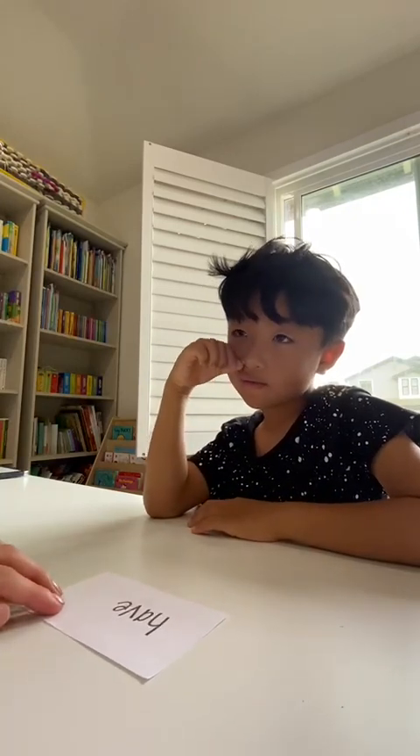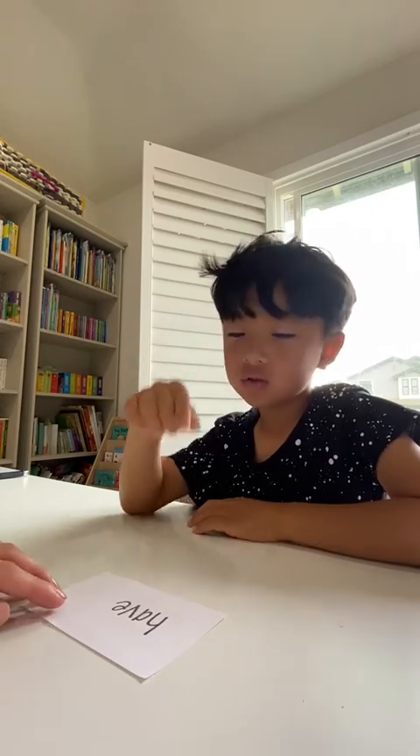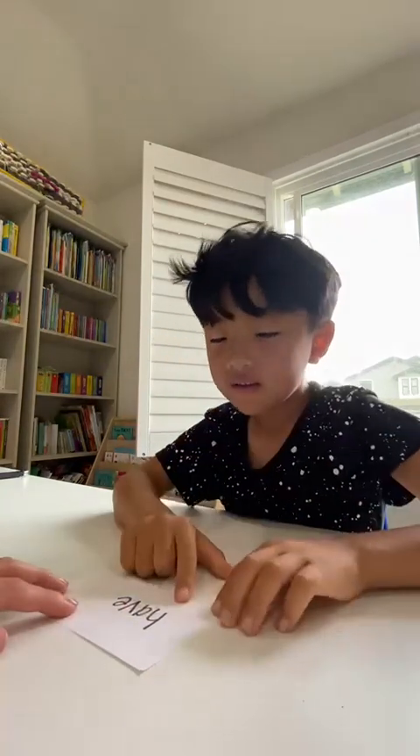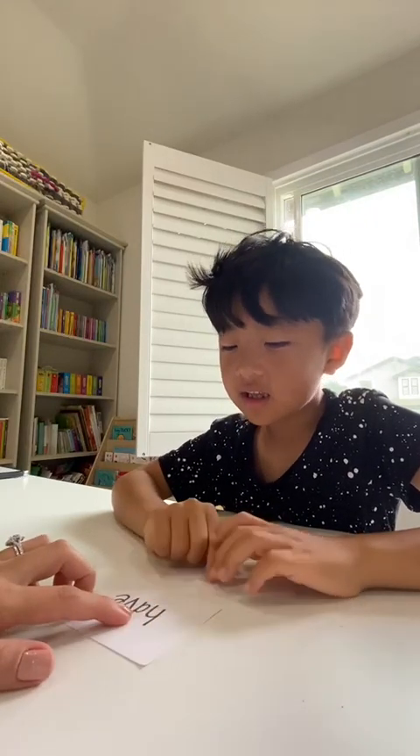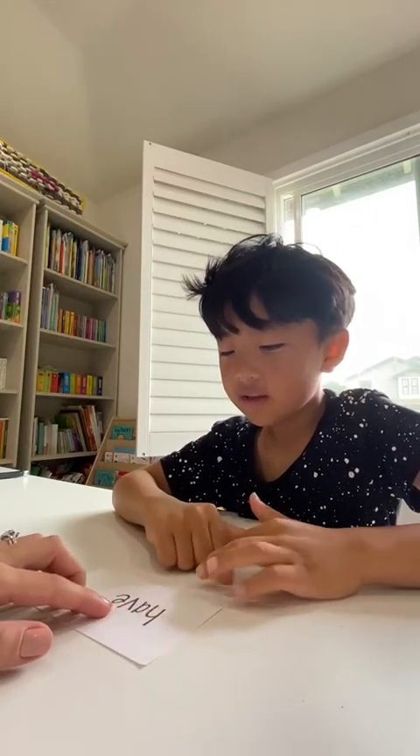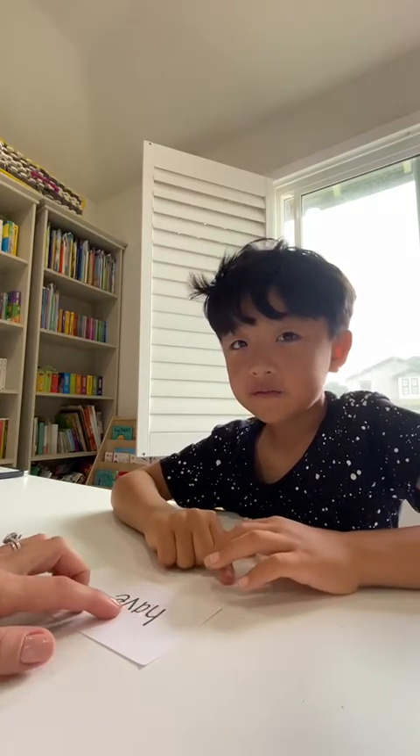What does this say? Stay. Let me help. Sound it out. Ah... Ah... Ah. Ah. V. Ha. Ha. Have. Good. What does it say?